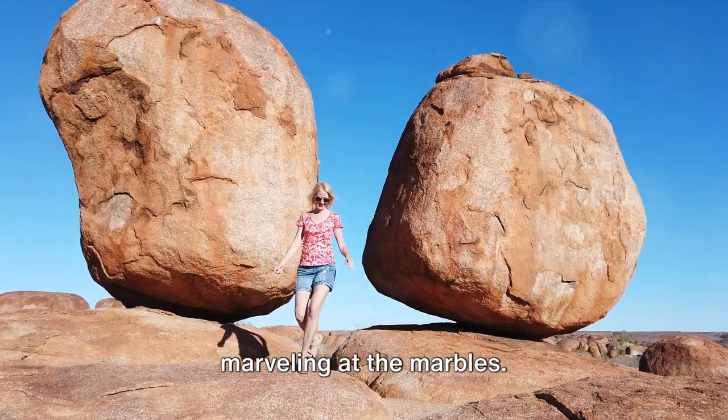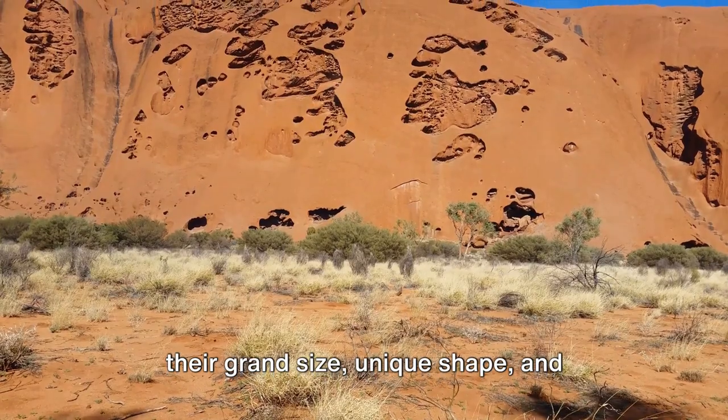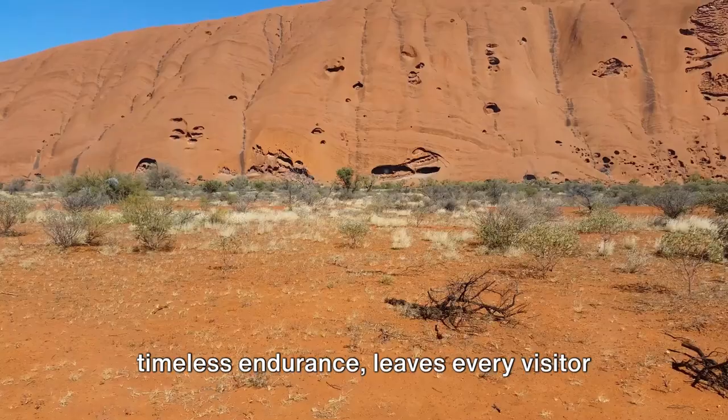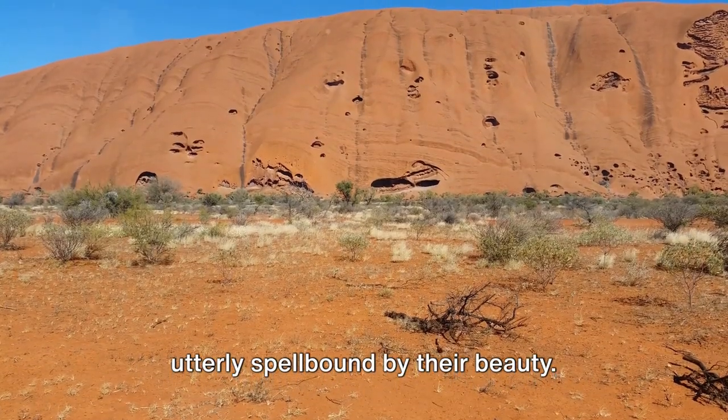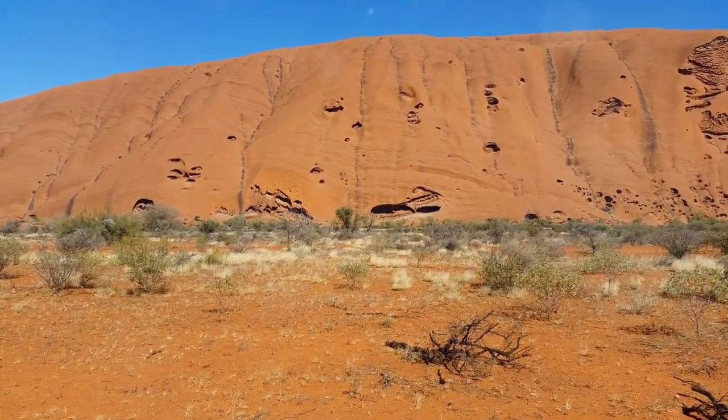And finally, in 1st place is simply marveling at the marbles. The sheer wonder of the Devil's Marbles — their grand size, unique shape, and timeless endurance — leaves every visitor utterly spellbound by their beauty. Remember, sometimes the simplest experiences can be the most profound.